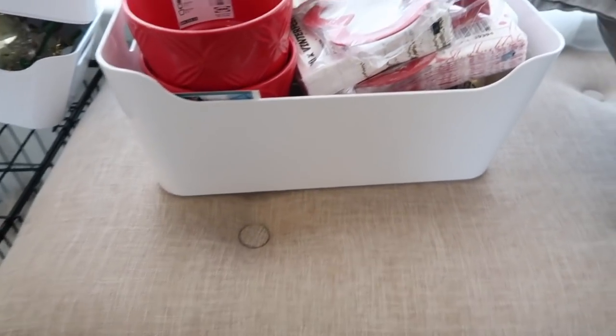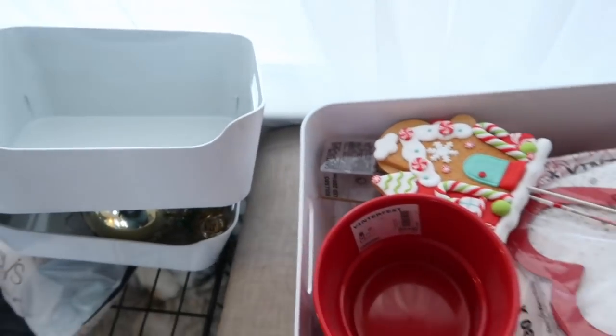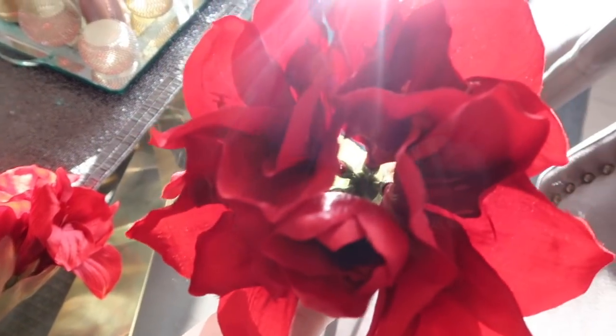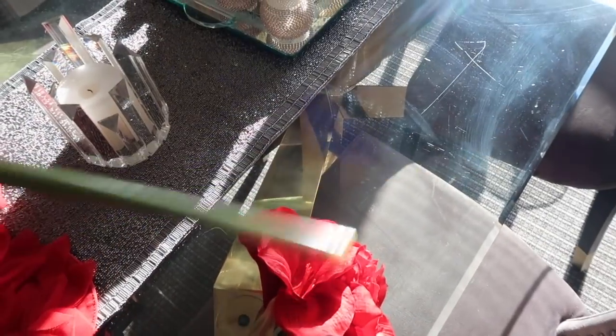I'm really looking forward to using those containers in my pantry when I reorganize it. I also forgot to share these — they were on clearance at Ikea, they're really long. Maybe they can get styled for Valentine's Day, or I can always put them outside on my patio if I don't like them inside. They were only a few bucks and I got two.